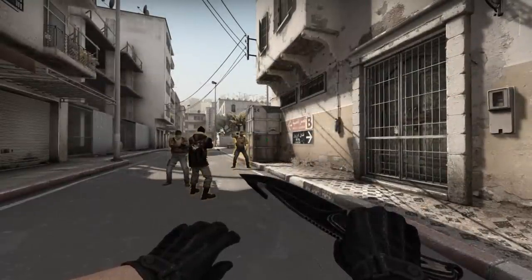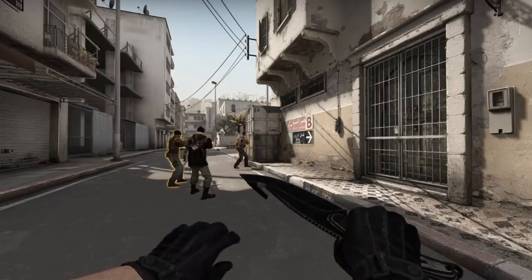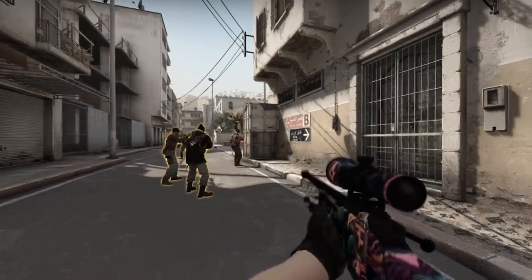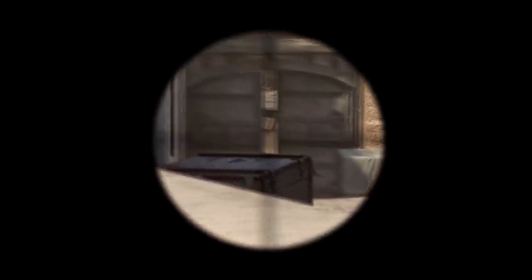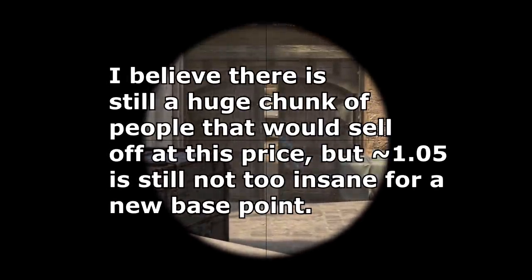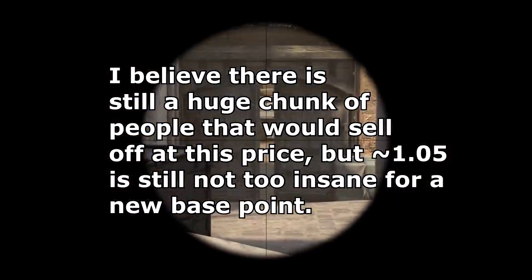I would expect these to go a little bit lower because I think the dollar price point is still a little high and there's still a lot of quantity that people are going to sell off, which could result in even lower prices. But I think $1.05 is actually a somewhat sustainable price if it stays around that area, so we'll have to see whether it goes even lower or kind of maintains.